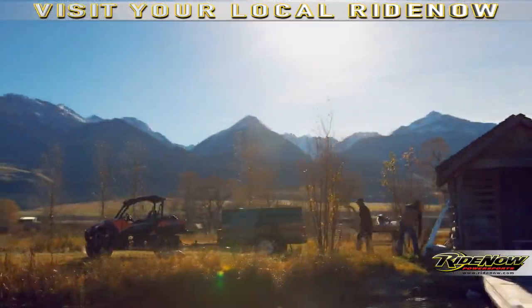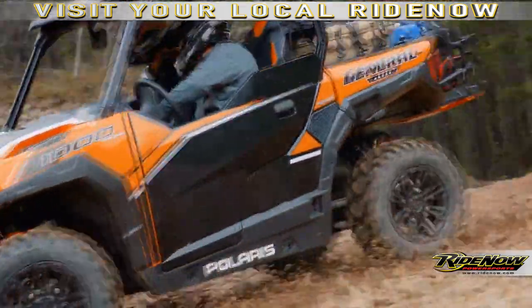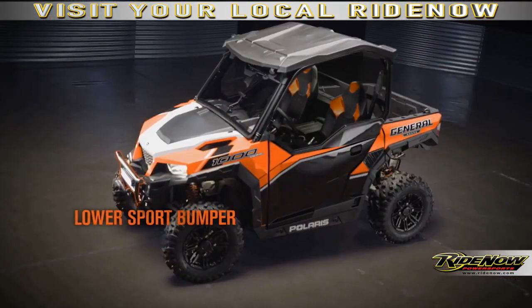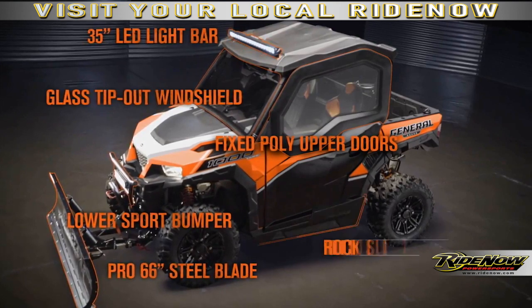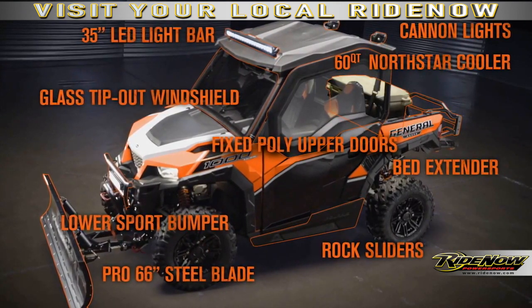No Polaris would be complete without the ability to make it your own. The Polaris General is no exception. This machine is ready to accessorize. There are more than 30 brand new Polaris-engineered accessories ready to go, plus 90 common fit items like the Lock and Ride Pro-Fit acceptable cab systems.